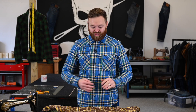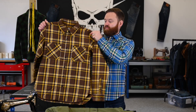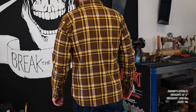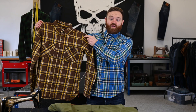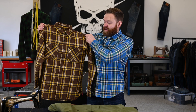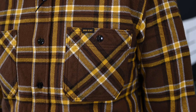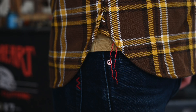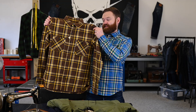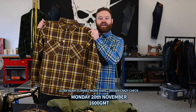First up, a very familiar pattern — we've got the work shirt version of the brown crazy check ultra heavy flannel. The western version of this shirt launched last week and was extremely popular, the most popular UHF of the season so far. This is the work shirt version of that. We have the cat's eye buttons, the patch pockets with the pen holder, and the traditional straight work shirt yolks. We're expecting these to be just as popular as the westerns, and these ones are launching on Monday the 20th of November at 1600 GMT.